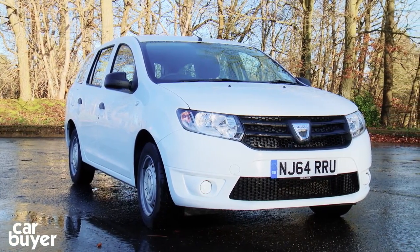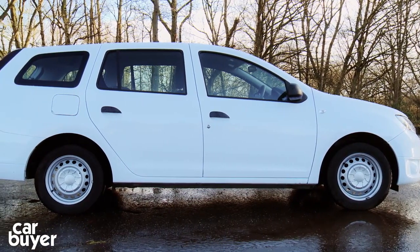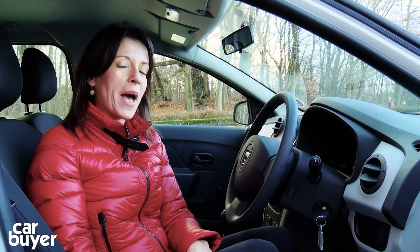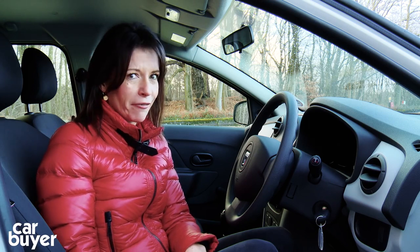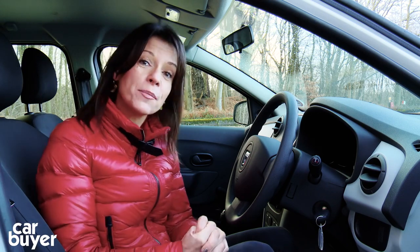You can't fail to notice that it's very, very, very long — four and a half metres long to be precise. Now it seems a little bit unfair to talk about how the Dacia looks. Let's just say that it's a car that only a mother could love. Only this mother isn't that keen on it. So let's instead move on to the positives.